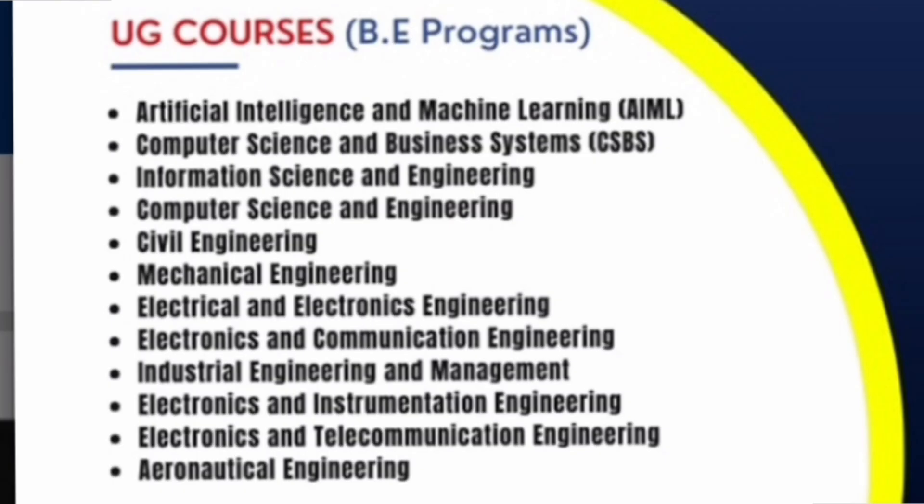What are the courses available? You have options in Artificial Intelligence and Machine Learning (AIML), Computer Science and Business Systems (CSBS), Information Science Engineering (ISE), and Computer Science Engineering (CSE) — so four options from the CS specialization branches. Then you have Civil, Mechanical, EEE (Electrical Electronics), ECE, Industrial Engineering Management, Electronics and Instrumentation, Electronics and Telecommunications, and Aeronautical Engineering. So almost 10 to 12 branches are there.